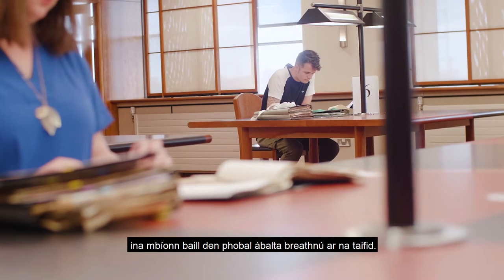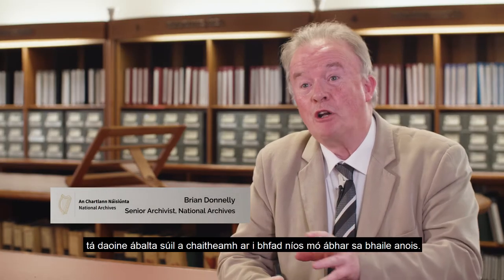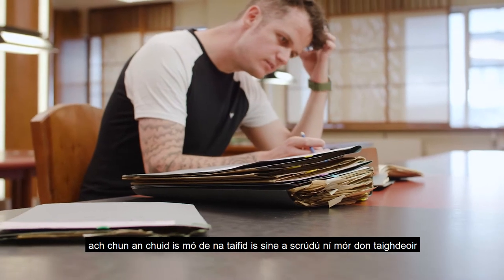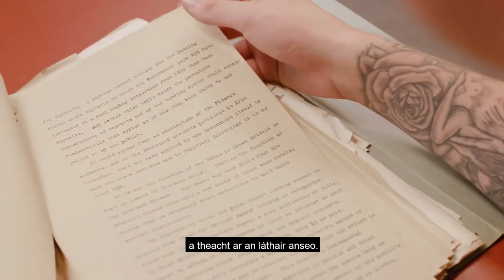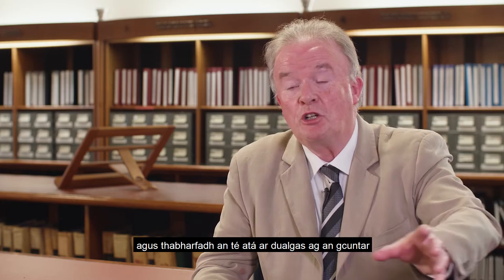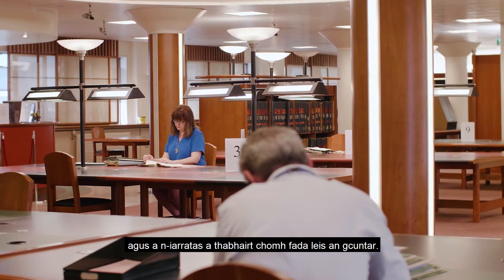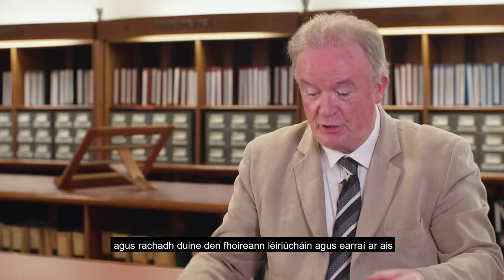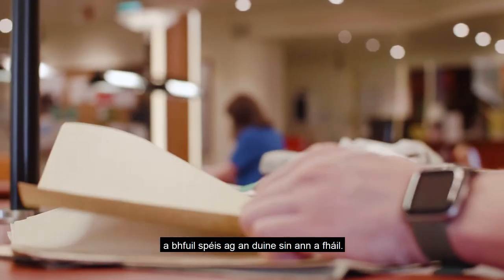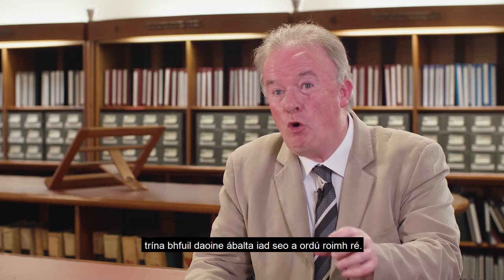The Reading Room is a place where members of the public can come and consult records. Technological developments have meant that people can look at a lot of material at home as well. There are databases that are searchable on our website, but most of the older records can only be examined by a researcher actually coming in here. They'd go down to the foyer downstairs and the person on duty at the counter would give them an application form. Some of our documents are in off-site storage, but there's a facility on our website where people can order these in advance.